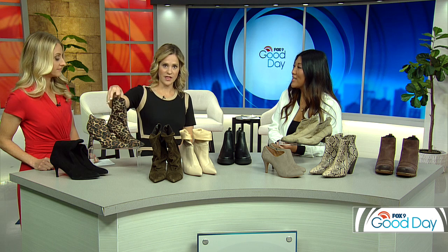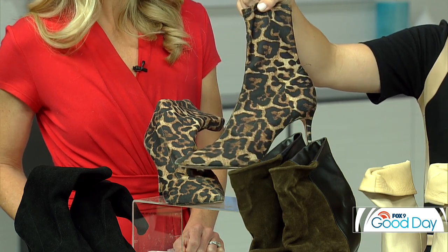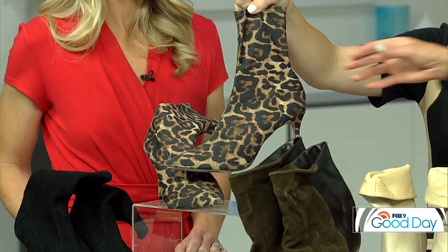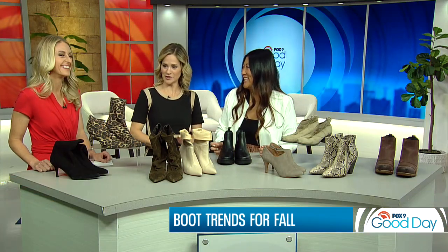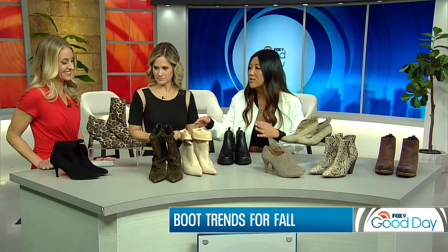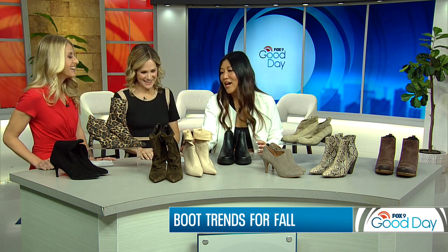First we start with the sock booty. I love a sock booty — it can be worn underneath a jean, or underneath like a cropped jean, which gives you that long length. They're stretchy, so any size leg, any size calf can fit in there. They're very comfortable because it's like wearing socks — I can actually run in those, but I choose not to.